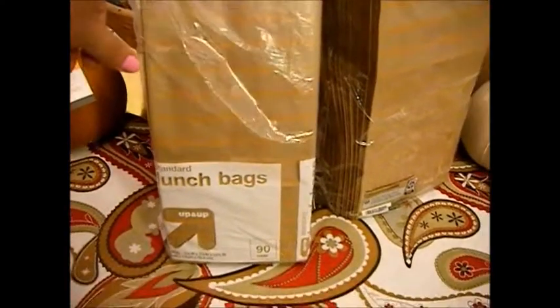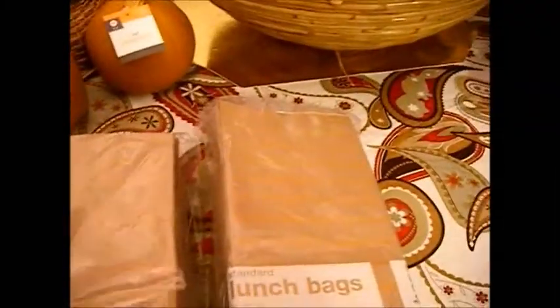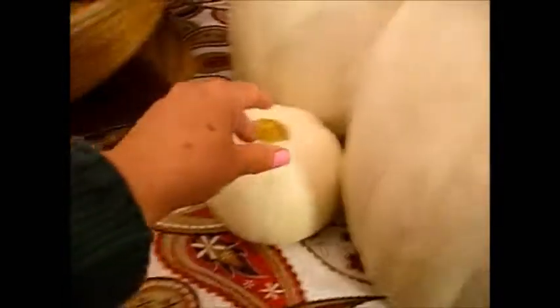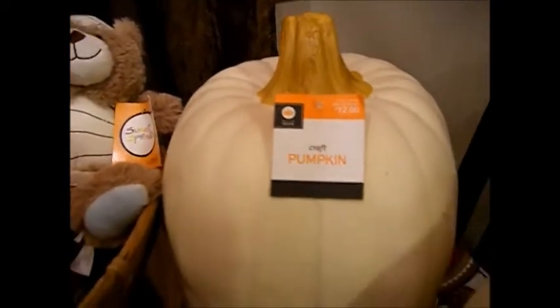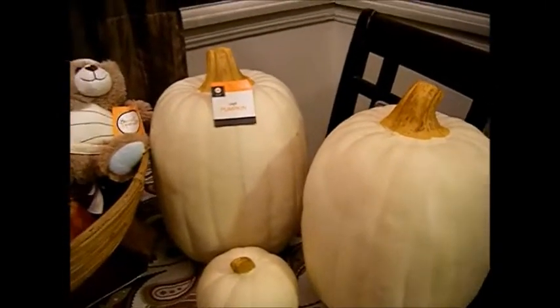In my previous haul I had paid 89 or 59 cents for these bags, but at this other Target they came out to 19 cents a piece, so I bought three of them and gave one to my sister. These are the 90-count bags with the little orange lines. Here's another pumpkin I got for 40 cents, and then these big pumpkins I paid $1.20 for. I think I scored big time!